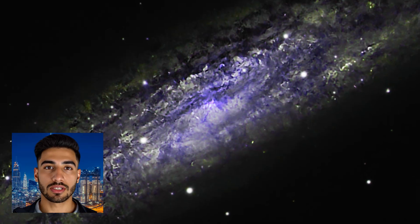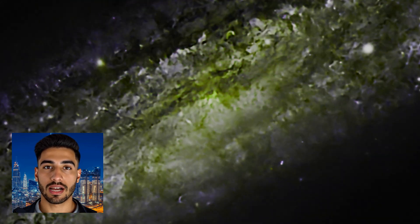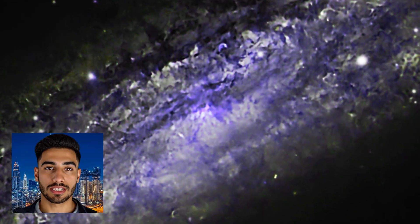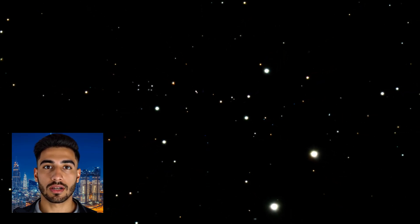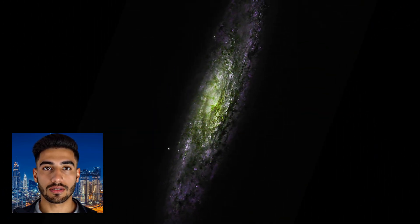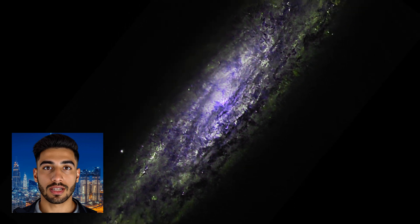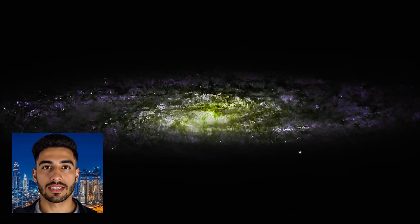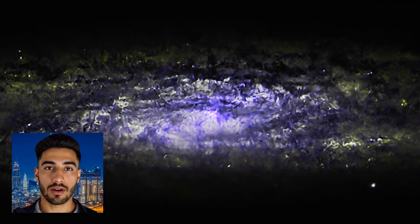For those with a passion for stargazing, the Sculptor Galaxy presents an exciting opportunity. Its brightness and relative proximity make it a suitable target for observation with small telescopes or even binoculars. In the dark skies of autumn, particularly in the Southern Hemisphere, NGC 253 stands out as a shining beacon, inviting observers to explore its wonders. The Sculptor Galaxy is a testament to the beauty and complexity of the universe, with its dynamic nature characterized by intense star formation and a stunning structure.